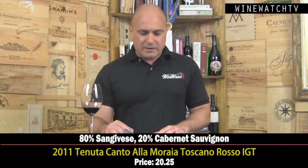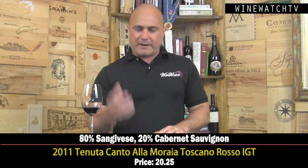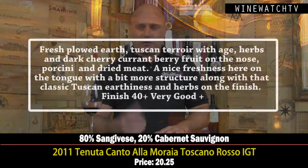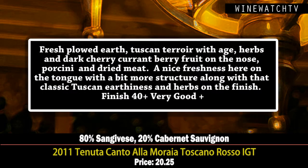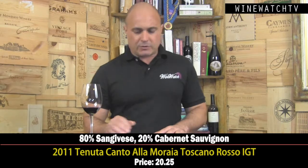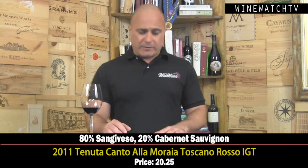The wine's got a good amount of that Tuscan earth — the fresh-plowed terroir — some herbs like sage, dark cherry and currant berry fruit on the nose, a little porcini, maybe some dried meats. There's a nice freshness on the tongue with a bit more structure, classic Tuscan earthiness showing through with some herbaceousness and nice fruit. This 2011 is a very juicy and forward vintage. 3,200 cases produced — very good.